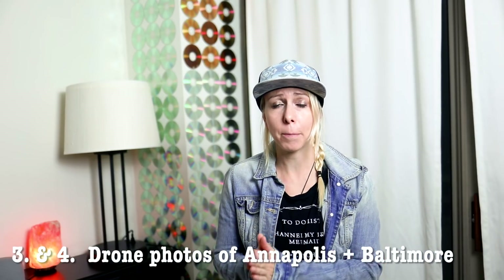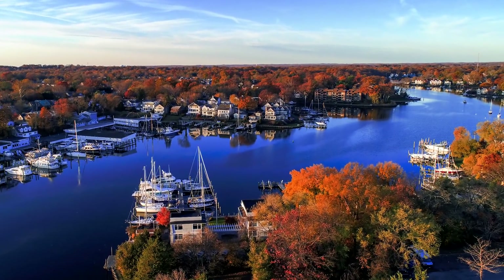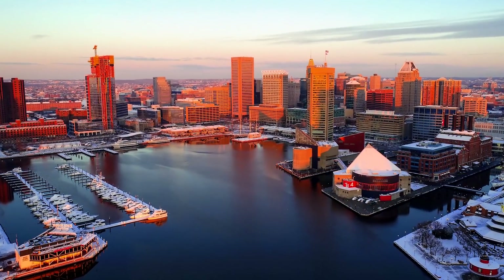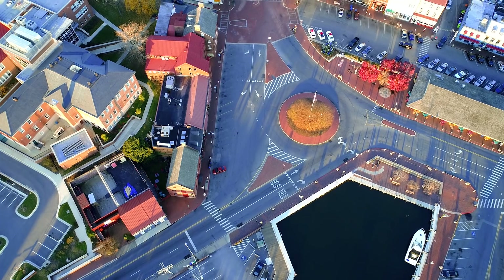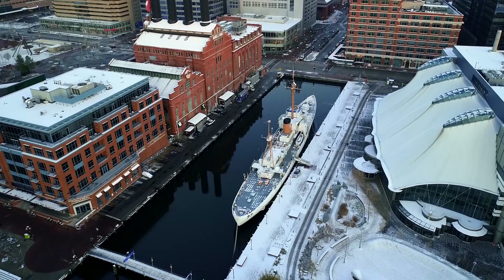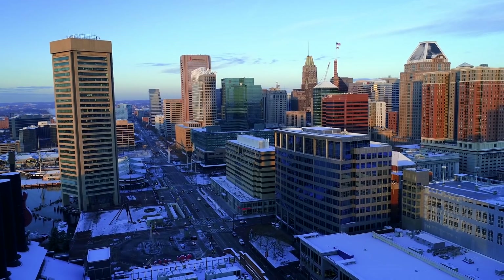Numbers three and four pretty much tied, and they are drone shots of Annapolis and Baltimore. These top-selling photos are panoramic drone shots I took of both cities in the fall. Of course there are countless images of these cities already, but drone photos are a little less common and create a different perspective. At this point the market for drone photos is becoming saturated, but it will still give you a unique perspective compared to on-the-ground images of the same thing. I do have a lot of luck with drone photos on Shutterstock.